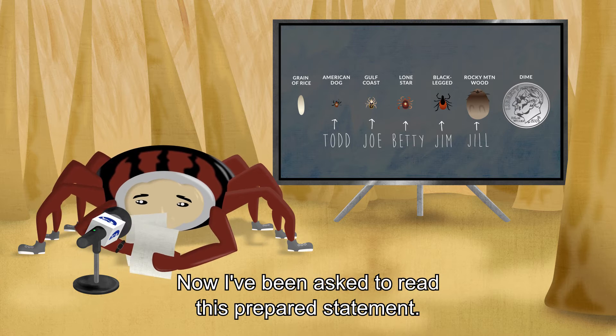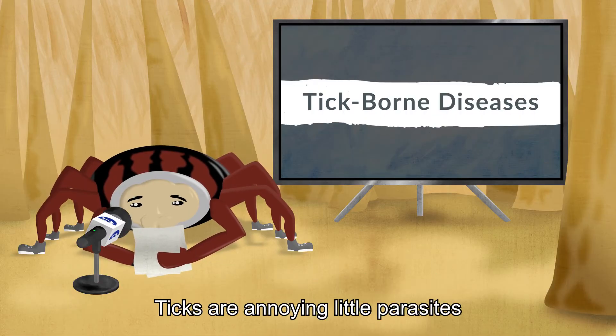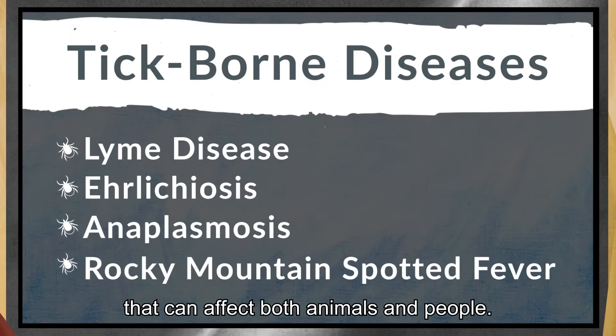Now I've been asked to read this prepared statement: Ticks are annoying little parasites that carry terrible diseases that can affect both animals and people.